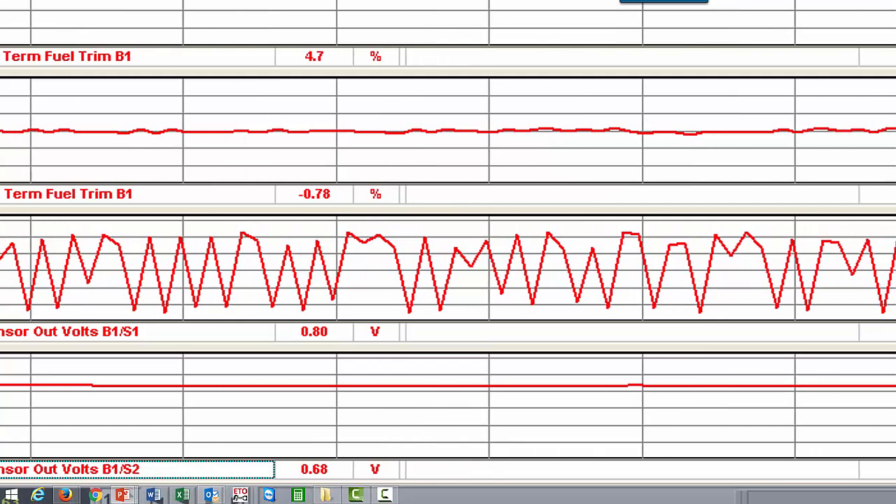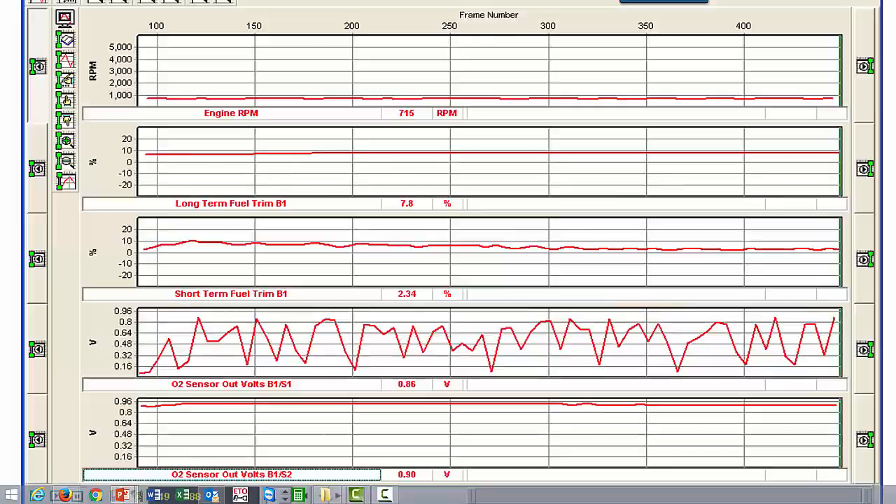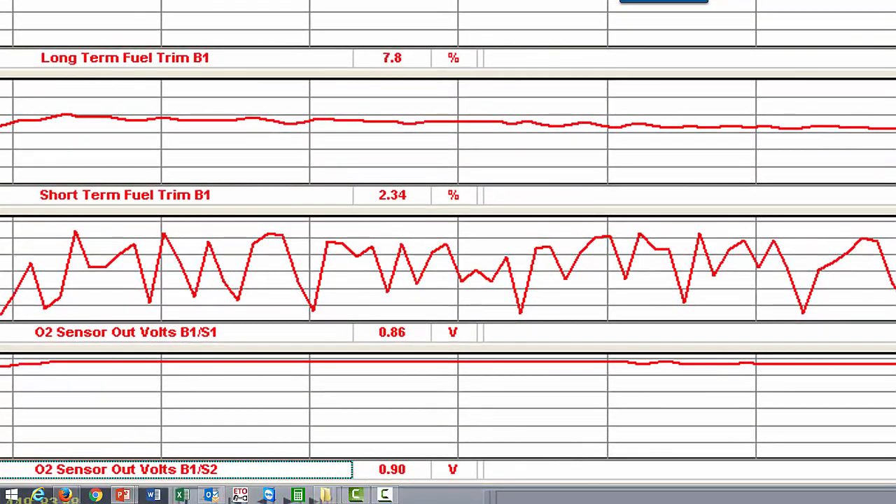Now let's look at what an ignition misfire looks like. You can see our total fuel trim is about 10%. So there was a change, but it wasn't as significant. As you can see with our precat oxygen sensor, we're back switching again — we are in fuel control. However, notice our postcat does go higher. We were at about 680 millivolts earlier; now we're at 900 millivolts. So there was a change with our postcat oxygen sensor.